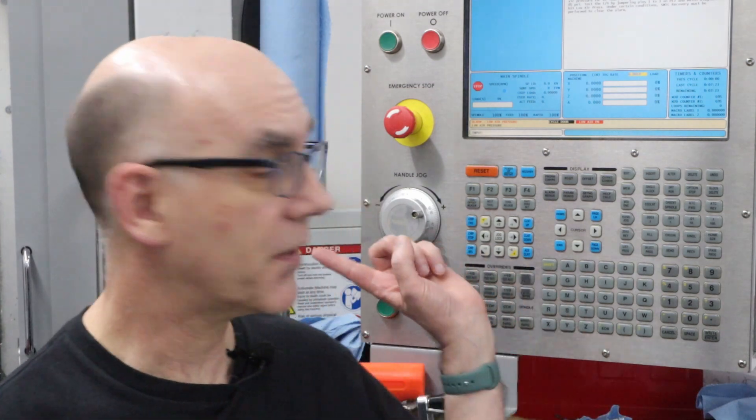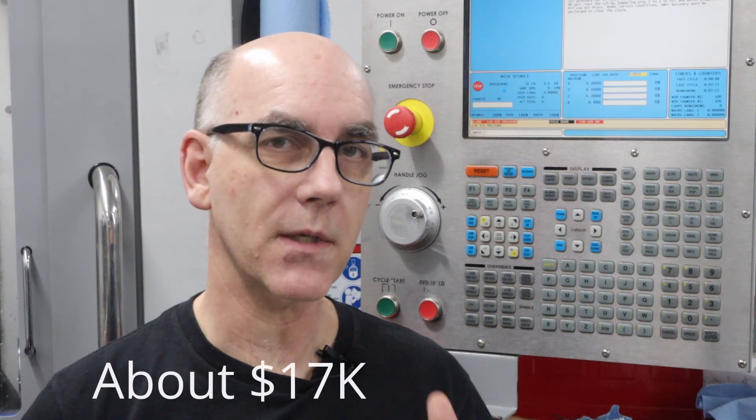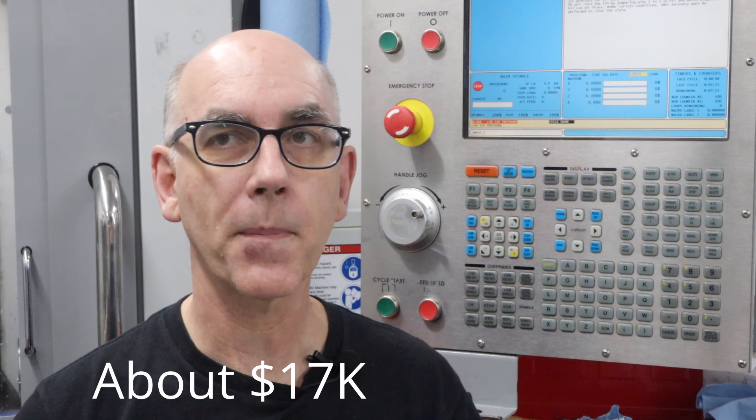Then I stumbled across this machine about an hour's drive away on Facebook Marketplace, listed for a price higher than I was looking to pay. For the Tormach 770 I was looking at about $15,000 at the time — with a power draw bar, enclosure, but no automatic tool changer. This machine came up for $25,000, and when I made an offer they accepted at about $22,000. So it was a stretch from what I was going to pay for the Tormach.